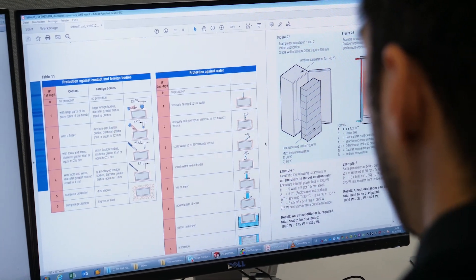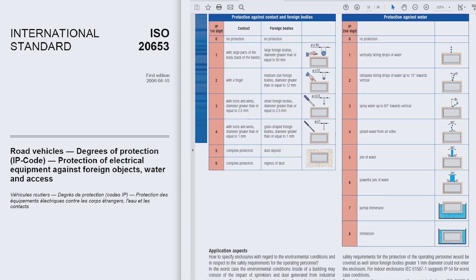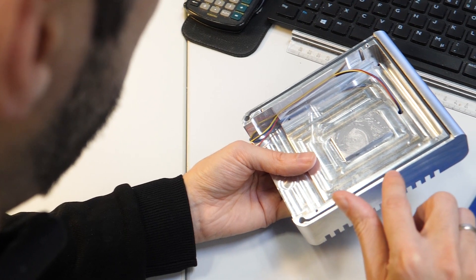When designing the chassis, we work with global norms and standards to enable our customers to use standard components available on the market, increase efficiency, and save costs for the integrated end product.